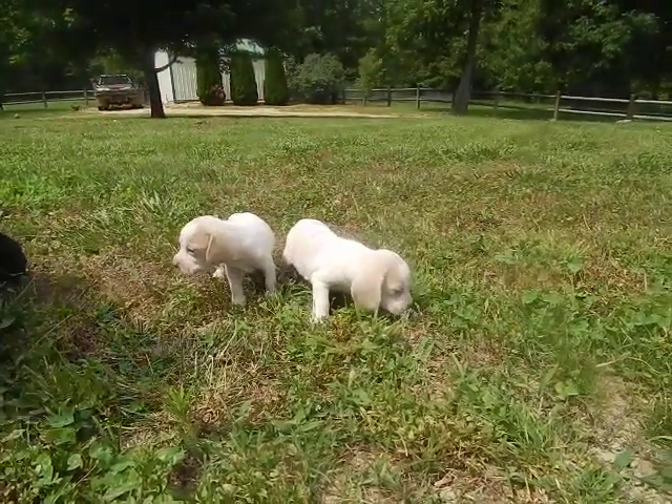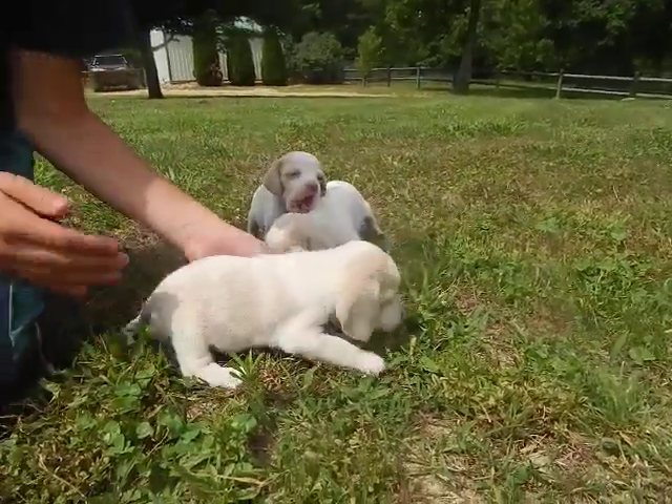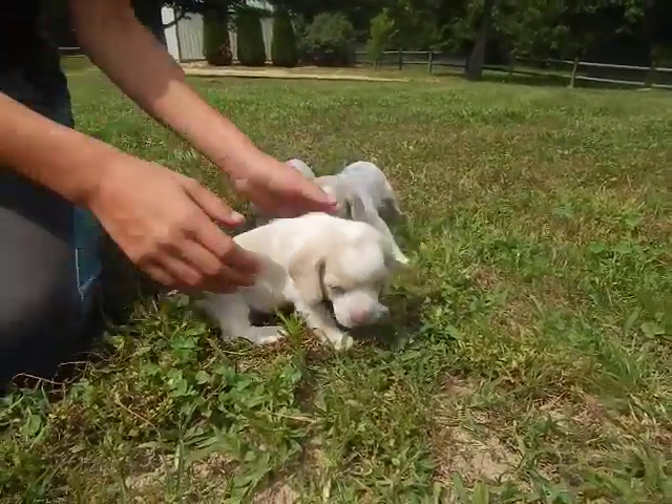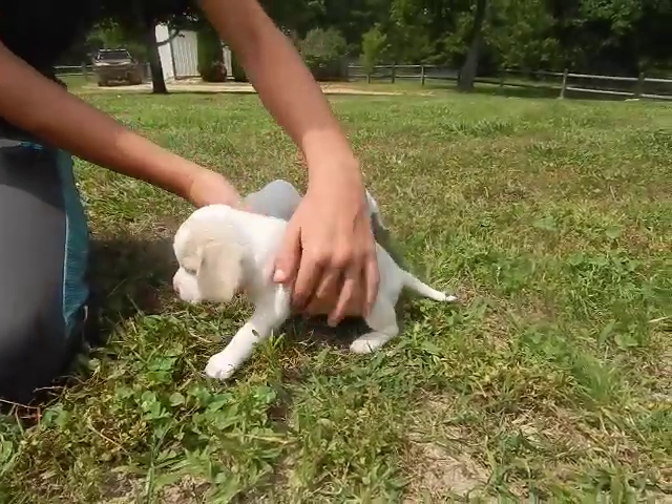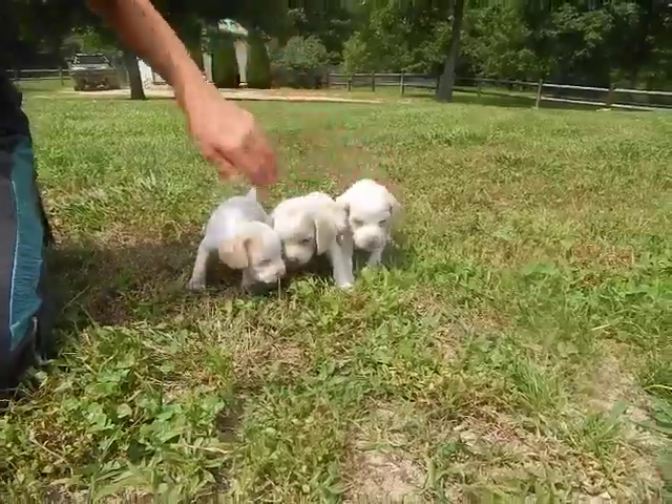Libby. Here comes Libby. This one's Libby. Put her down. Okay, turn around. They're still not walking very good. There's Libby. Okay, next.